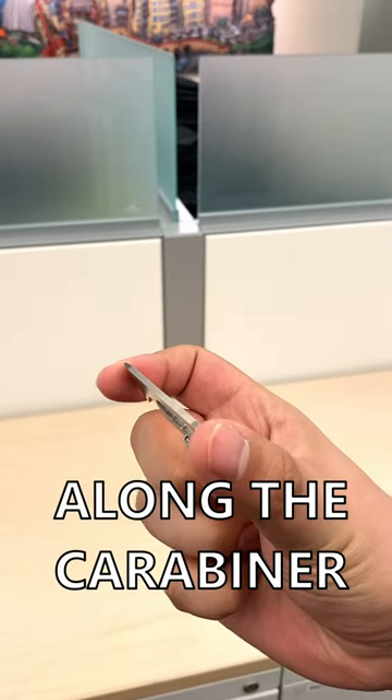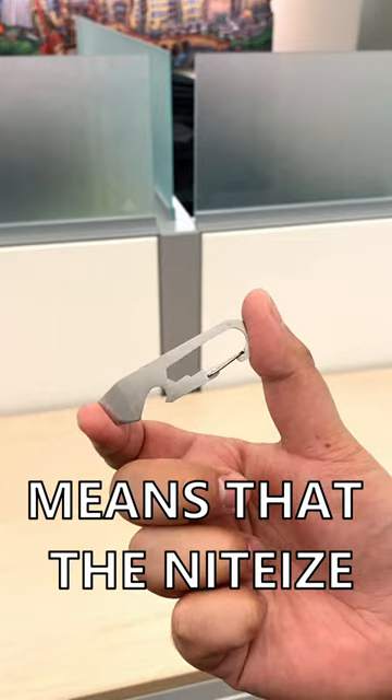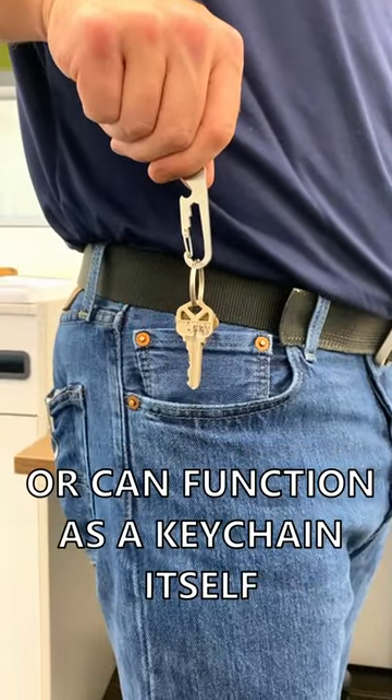The slim flat profile along the carabiner means that the Night Eyes fits a little better on a keychain, or can function as the keychain itself.